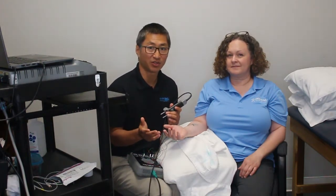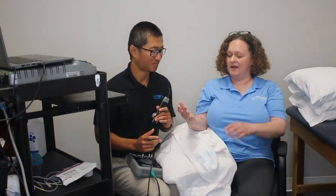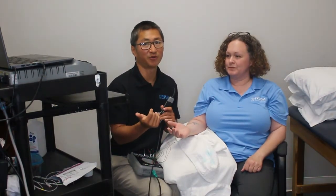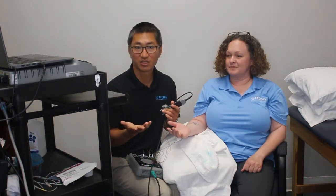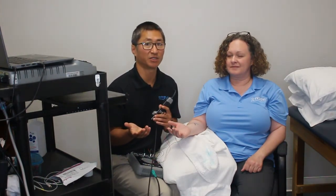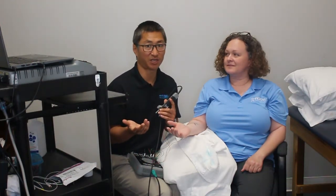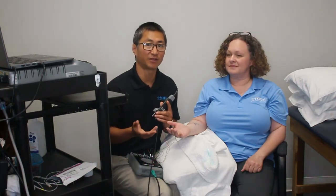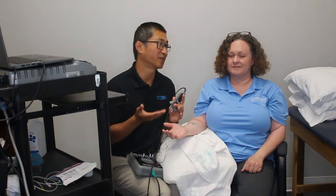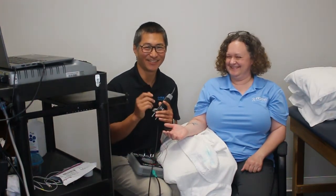If you think you have carpal tunnel syndrome — like Michelle, who felt pain in her hand up to her elbow — classically people feel pain, tingling, and numbness. Remember, you don't have to live with that pain. We can determine exactly what's wrong with very specific tests, and there are many treatments available for carpal tunnel syndrome to help you avoid surgery, like Michelle had. She wishes she'd known that sooner. Thanks for joining us.